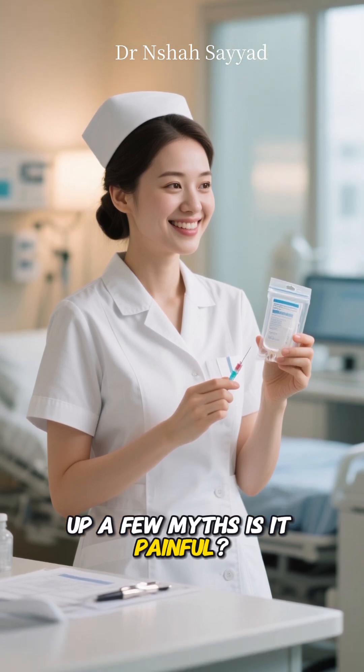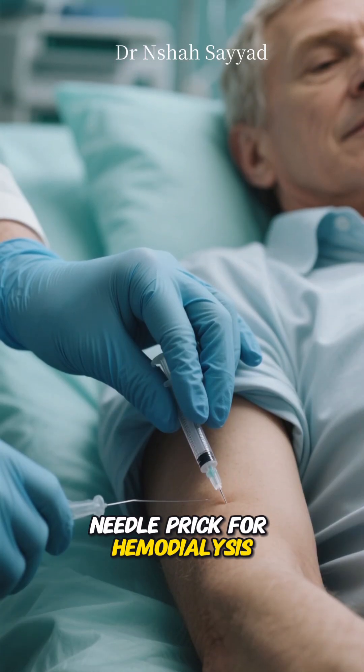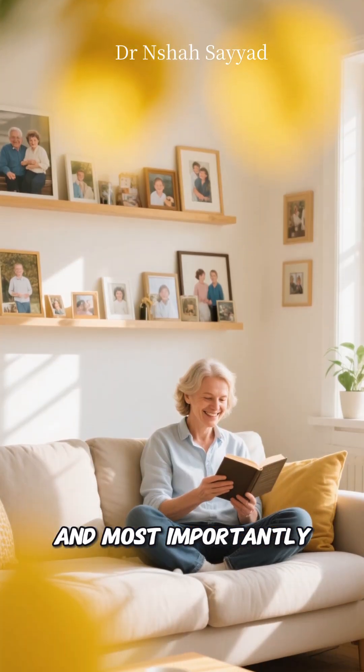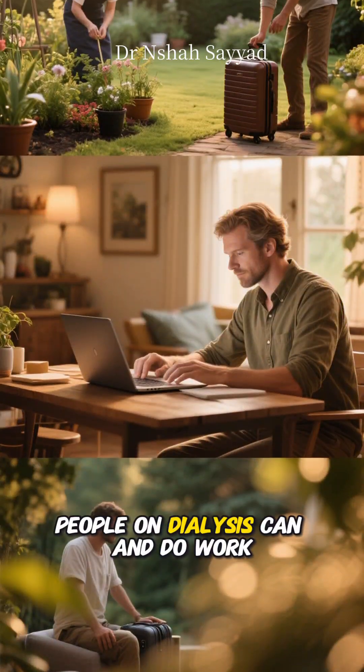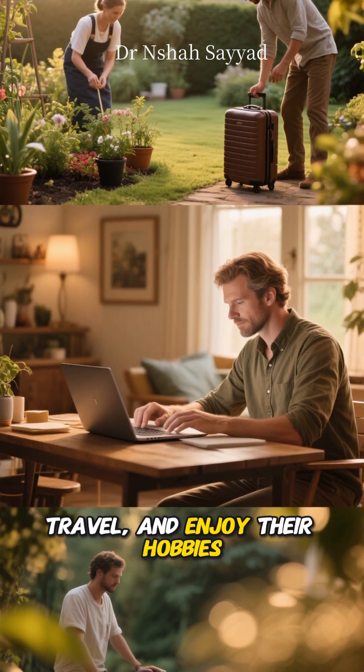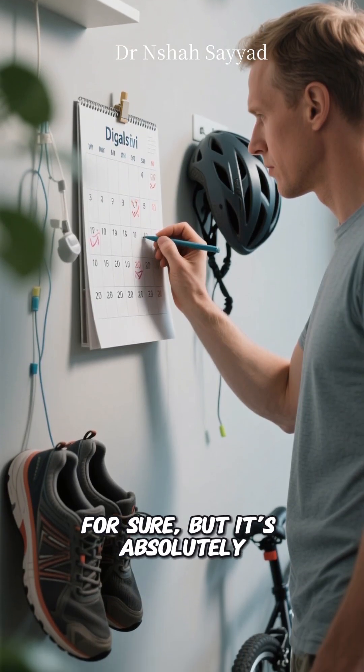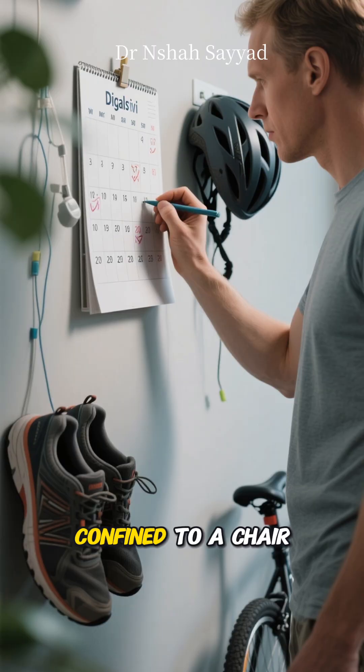Now let's clear up a few myths. Is it painful? Besides the initial needle prick for hemodialysis, the process itself isn't painful. And most importantly, life doesn't stop. People on dialysis can and do work, travel, and enjoy their hobbies. It requires planning and adjustments for sure, but it's absolutely not a life sentence confined to a chair.